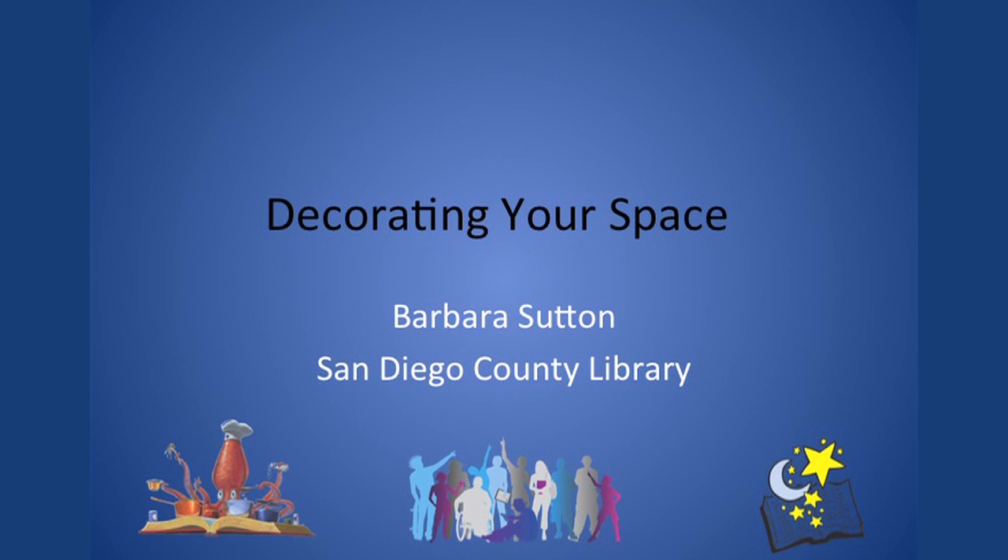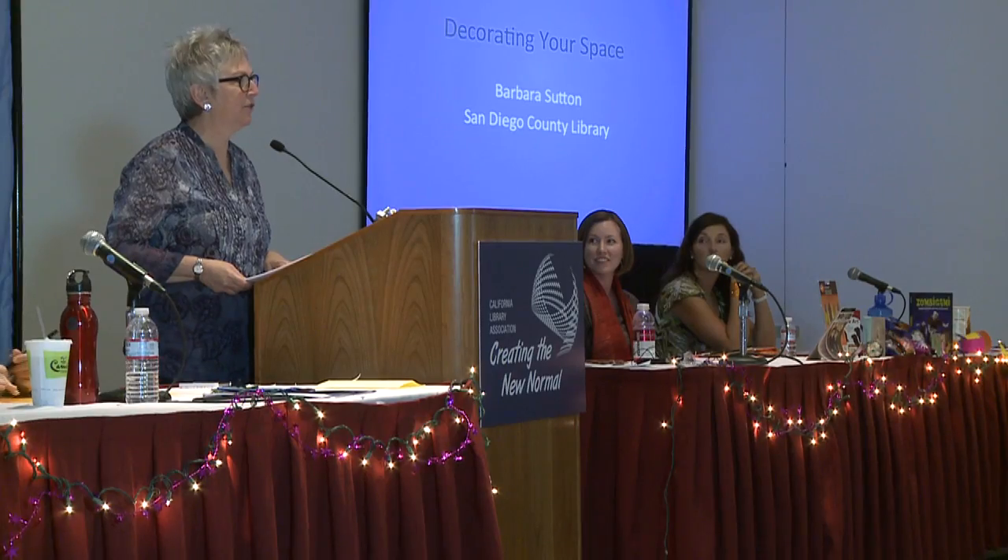If you haven't had a chance yet to look through that huge notebook called the Collaborative Summer Library Program Manual, you'll be in for a treat. It has so many ideas in there that are wonderful to use and easy to use. I am going to be presenting decorating your library, adding to those ideas, maybe creating some alternative ideas, just to add to what's already in the manual.